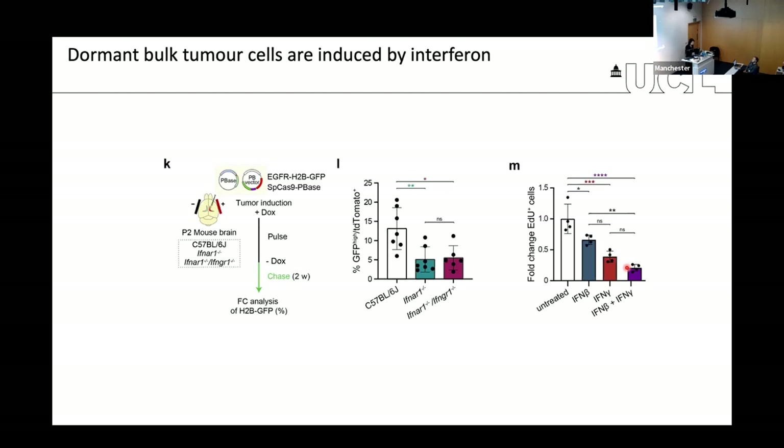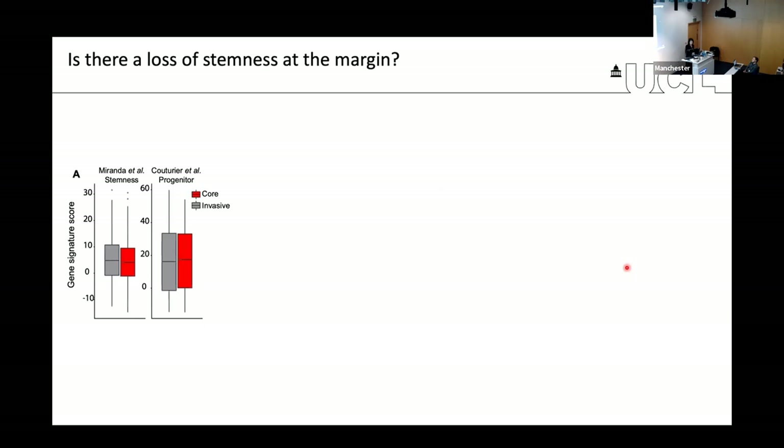But what about the margin? I told you that tumor cells at the margin tend to follow a more developmental-like differentiation trajectory, becoming more astrocytic. This would suggest a potential loss of stemness at the margin, where tumor cells lose stem-like potential and become more differentiated. We tested this in several different ways, first looking at enrichment for stem-like signatures comparing bulk and invasive cells — and we didn't see any difference. There doesn't seem to be any loss of stemness at the margin.